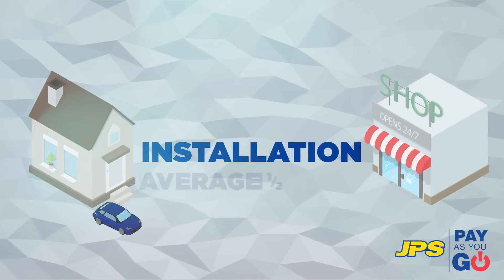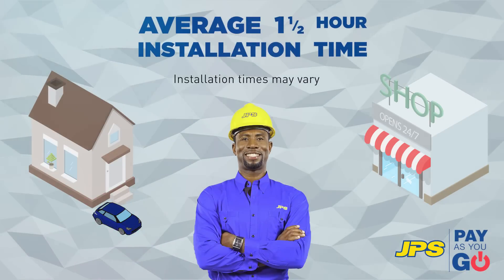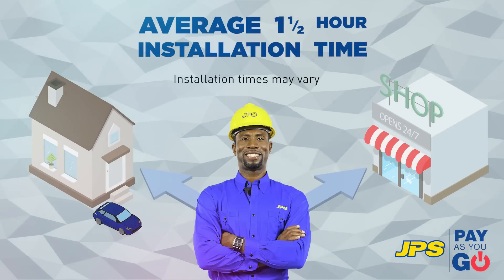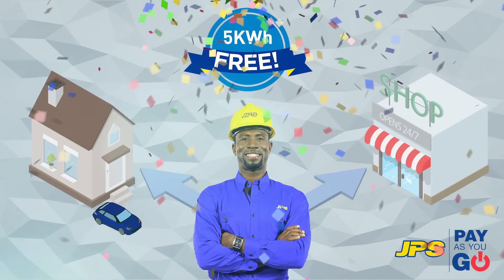Installation: Once you've signed up and received an appointment for assessment, our technicians will visit your premises to confirm that we are able to complete the installation. As a bonus, your new Pay As You Go meter will be installed with 5 kWh of free credit.